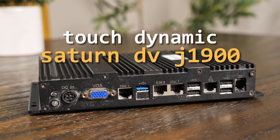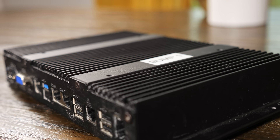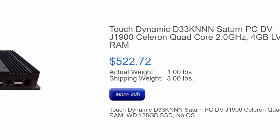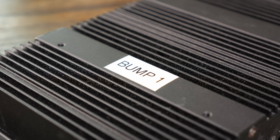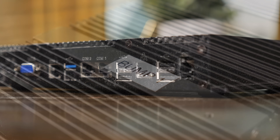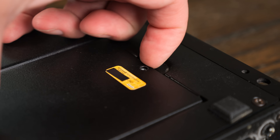This is the Touch Dynamic Saturn DV J1900, a fanless point-of-sale system that originally sold for way more than I would pay for it. It was originally meant for checkout counters or drive-thrus, and I imagine this one helped sell a lot of pizzas. Today I want to see if it can be repurposed — and it does have quite a few things going for it.